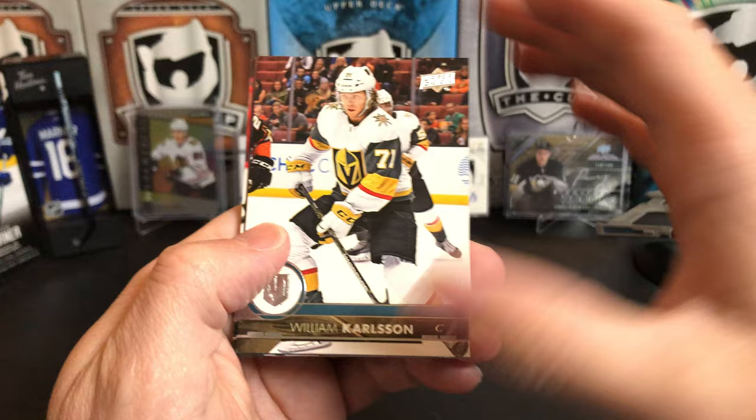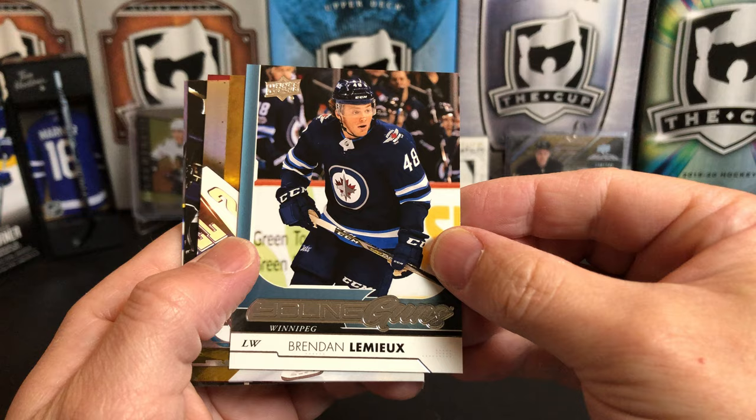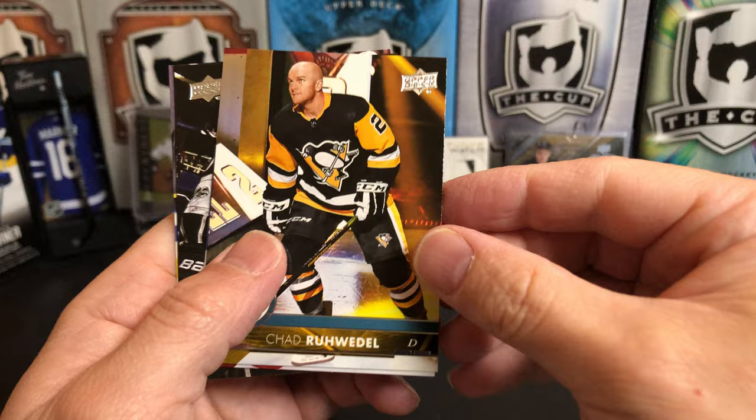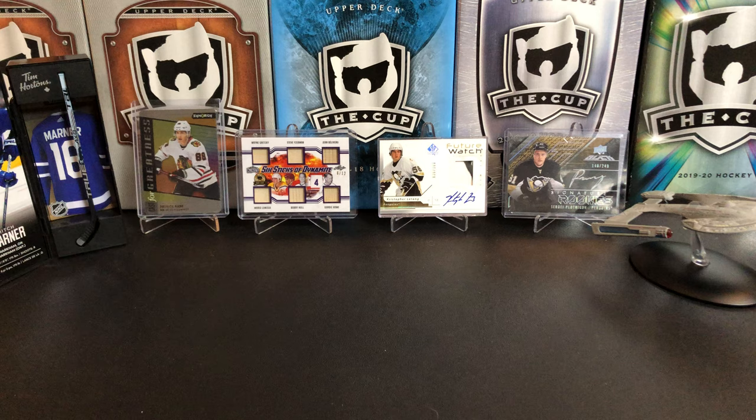Last pack, 17-18 Series 2. William Carlson, Brett Burns, Ryan Suter, and Brendan Lemieux — I think he's now with the Rangers. Chad Ruedel, Connor Murphy, Tanner Pearson, and Franz Nielsen.